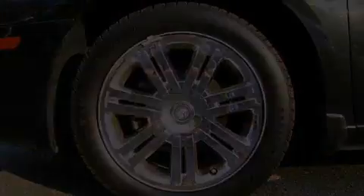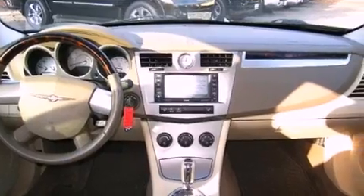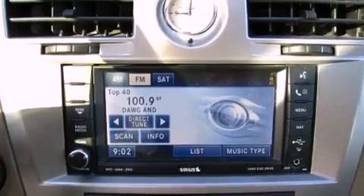Its top features include a multifunction display, solar control glass, cruise control, a premium audio system, and leather seats.